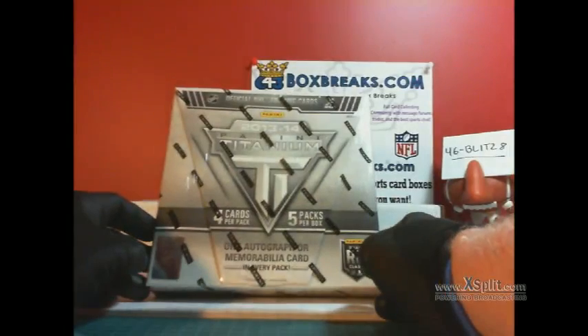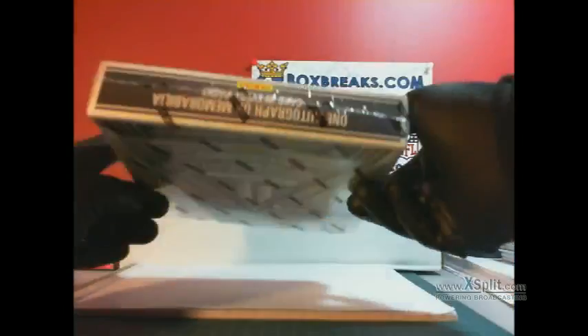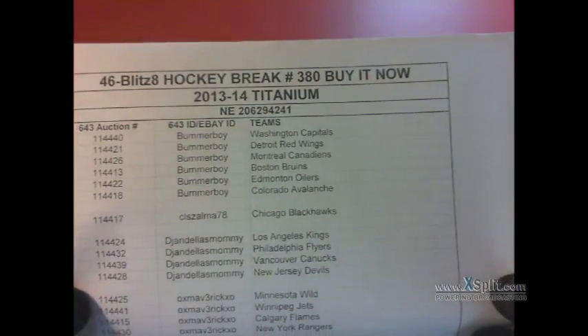This is the bin of 2013-14 Titanium. This just sold out and we're ready to break, so here we go with the roster. This is YouTube reference number 380.